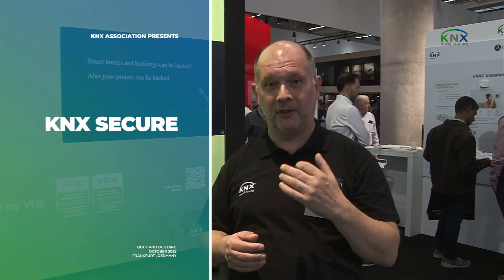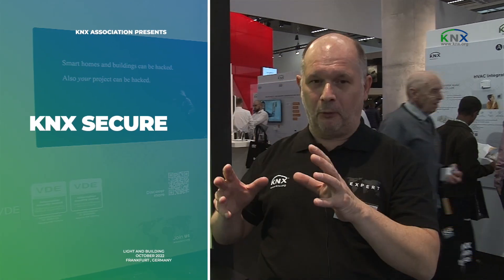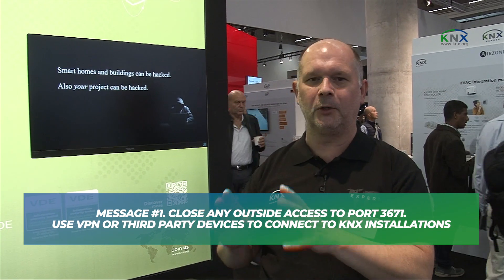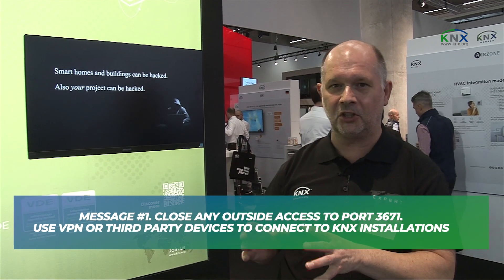The main message of KNX Secure at this fair is twofold. First of all, protect your installation from being accessed from outside. If your installation is accessible over the internet via an open port 3671, close it immediately. Do it today, don't wait for tomorrow. Your installation can and will be hacked. If you don't do it, you run a big risk.